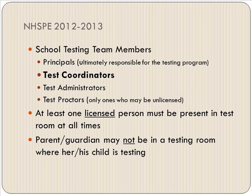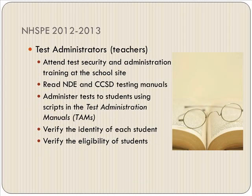School testing team members — so we can all speak on the same terms — the principal's testing coordinator would be myself. The testing administrator would be the teachers giving the test, and testing proctors are the only ones who may be unlicensed, which would be the teacher's aides. At least one licensed person must be present in the test room at all times, and parents and guardians are not allowed in the testing room.